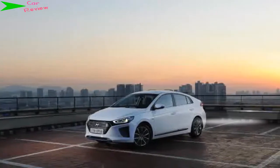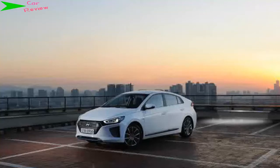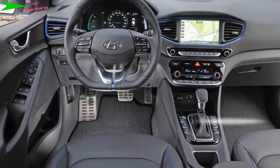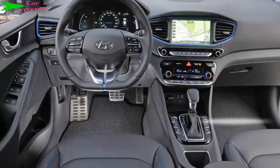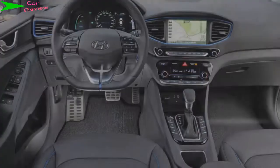Is it fun? In eco mode that's overselling it, but move the DCT over to sport and there is a tangible difference. Later gear shifts and the use of more engine power make the car feel genuinely quite engaging, considering it's a hybrid. And the orangey glow that lights up the rev counter reflects the fact the driving experience has taken a turn for the better.